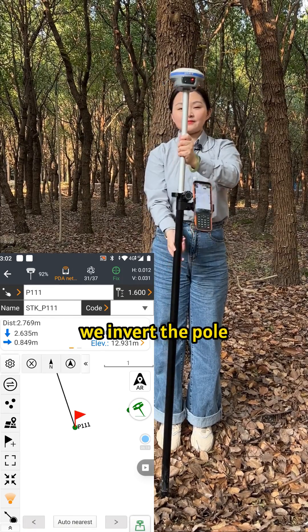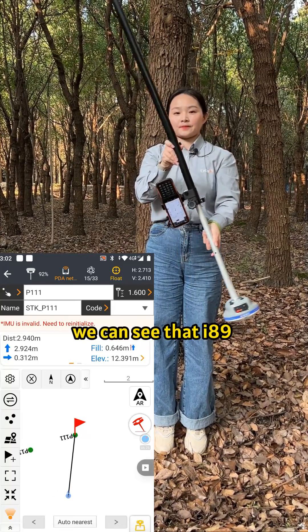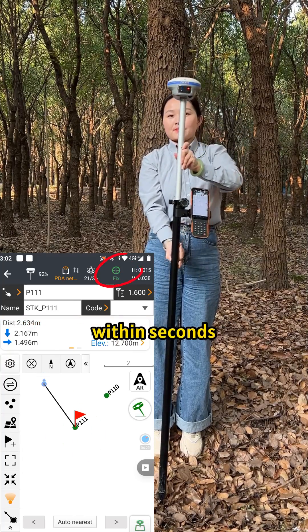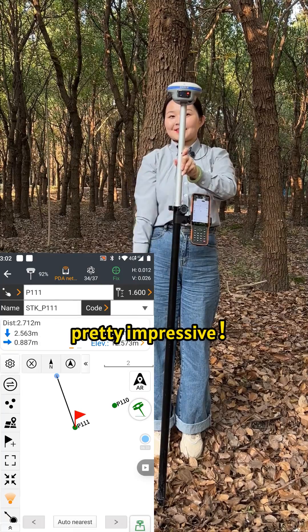Next, we invert the pole to simulate satellite loss. After turning the pole back, we can see that the I-89 quickly regains a fixed solution within seconds. The IMU also auto-initializes — pretty impressive.